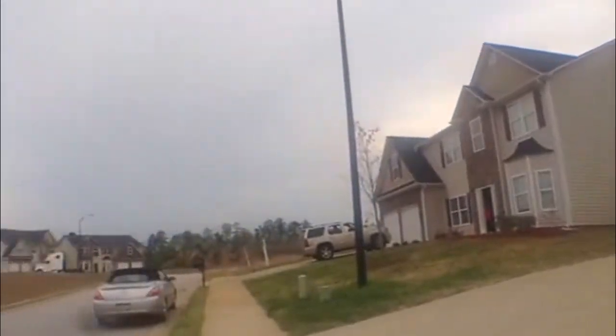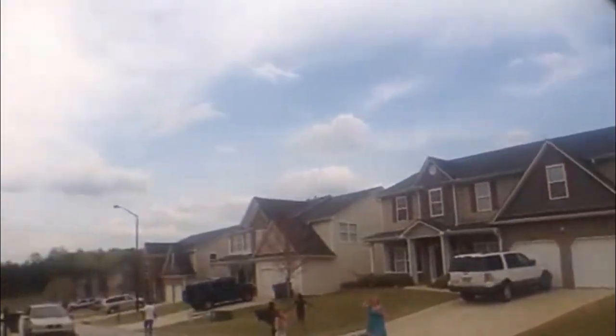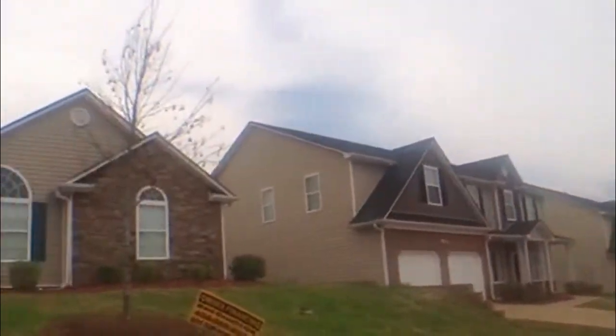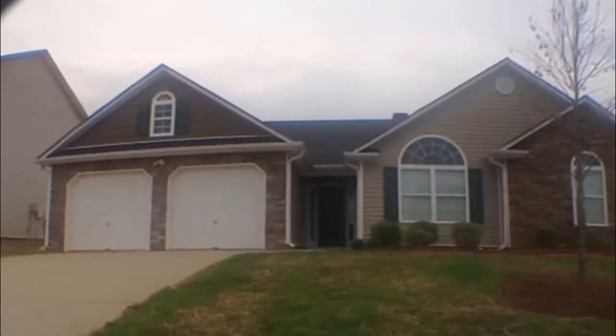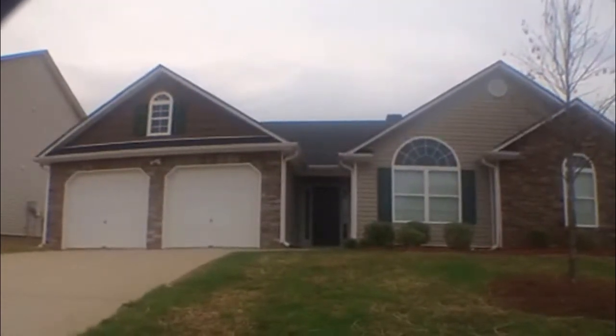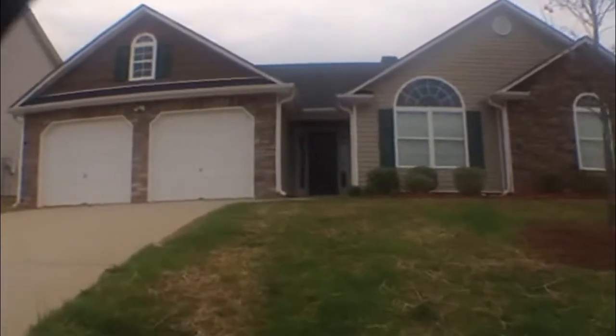It's a nice family subdivision, very quiet and well maintained. As you can see, this is a rock as well as vinyl siding home. It is a ranch home, three bedrooms, two bath. Let's go in and take a look at this home.